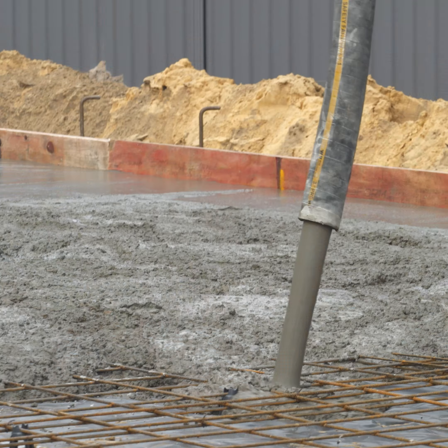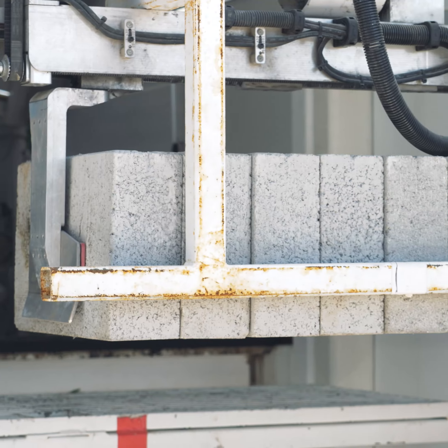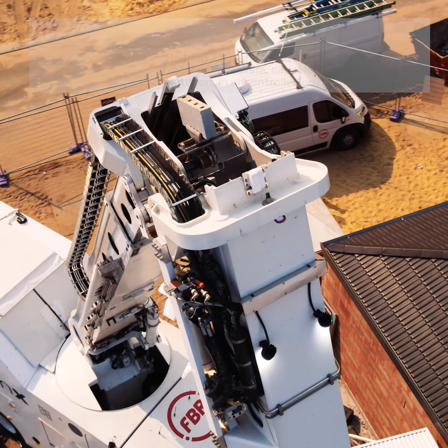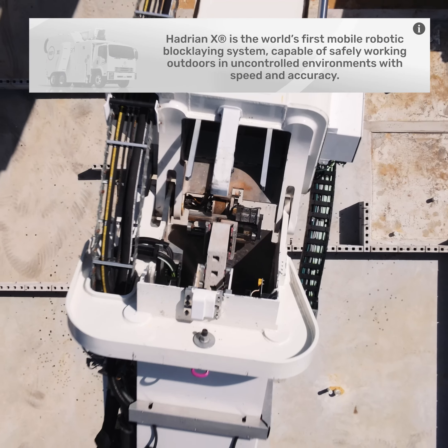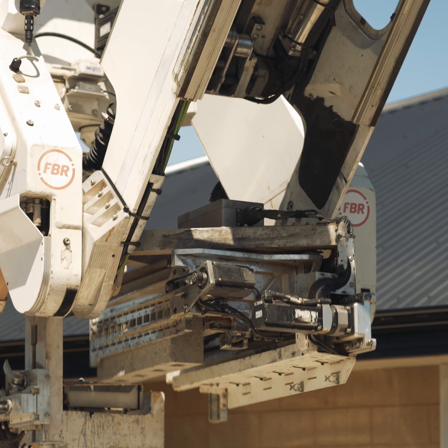Hadrian X has completed construction on the final home in FBR's Wellard five-house portfolio. Hadrian X is a world-first construction robot capable of building brick or block structures directly from a 3D CAD model without human intervention.